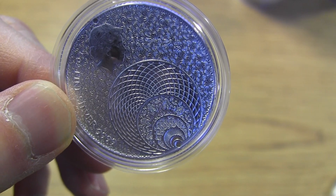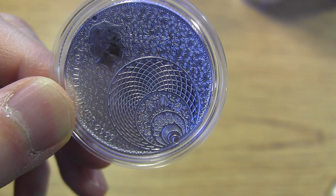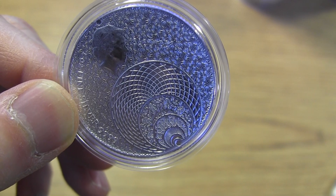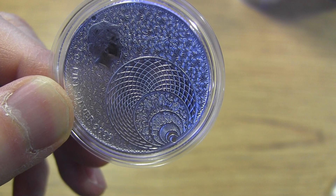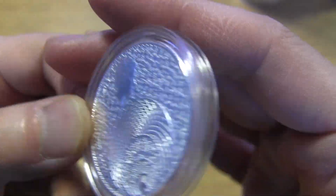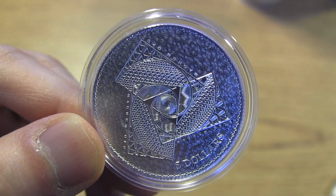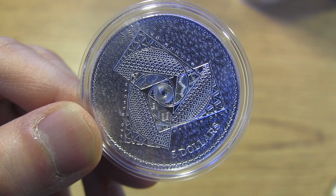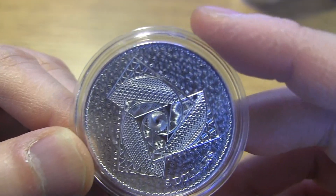They have a proof version of this, and you can get this at Bold Precious Metals. They are selling the BU for under $30. The proof coin is about $93, and they have 19 in stock right now. The other side looks like this — not a queenie. And the proof one probably looks more interesting, because there's a colored blue thing in the middle for the proof coin.